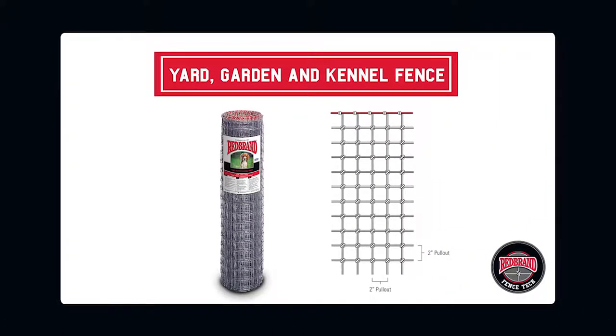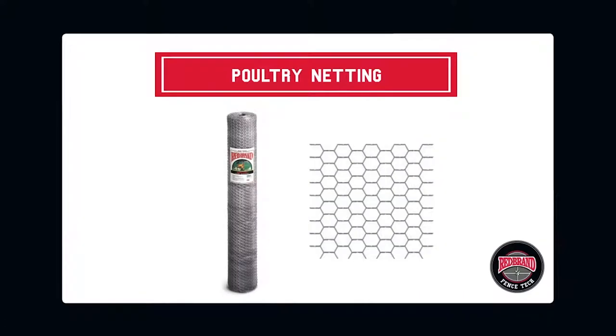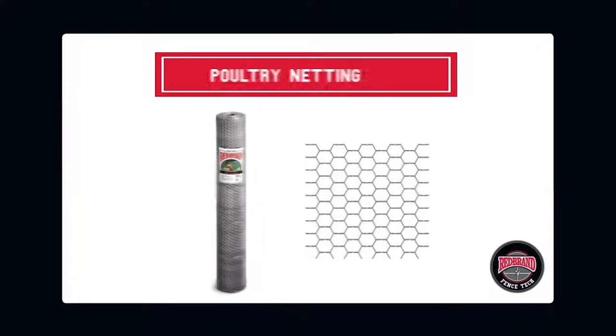Yard, garden, and kennel fence features 2-inch by 2-inch spacing and is secured with a square deal knot, which prevents injury to children and pets. YG and kennel fence is a multi-purpose economical alternative to chain link fencing. Poultry netting is ideal for poultry and pet pens, providing protection against vermin in gardens. The hexagon mesh design is reinforced to keep the fence upright and straight and makes it easy to install.